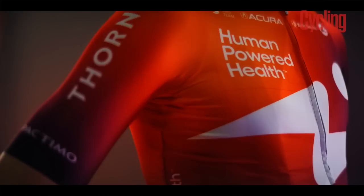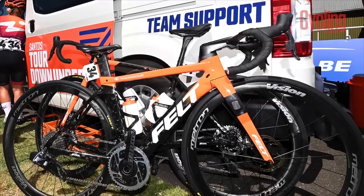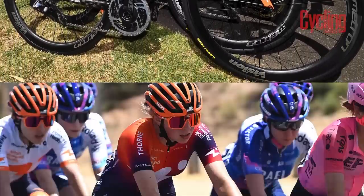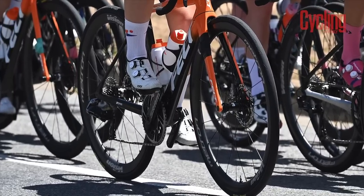The US-based team enters another WorldTour season aboard Felt bikes, who they've partnered with since 2019. Riders will choose between Felt's AR aero and FR race road bikes, as well as its IA time trial model. All machines will be equipped with SRAM eTap groupsets, Vision wheels, and FSA finishing kit.